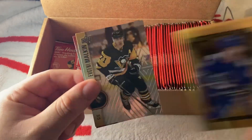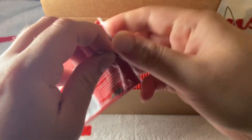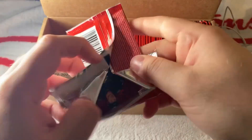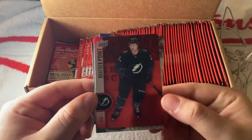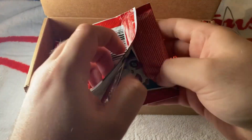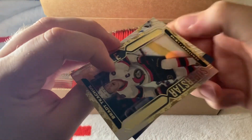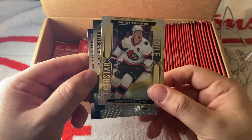Gold Etchings of Pettersson. I want to speed this up so you can get to the good stuff. We have a red of Brayden Point — that's interesting. Next pack — we have a Superstar of Tkachuk. That's cool.